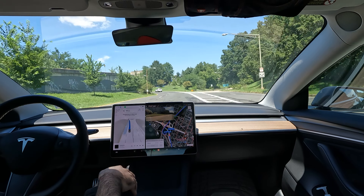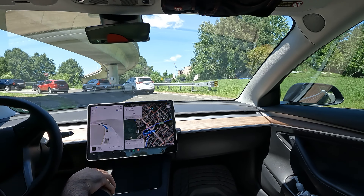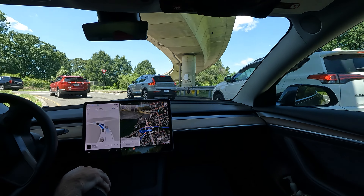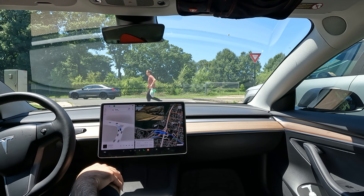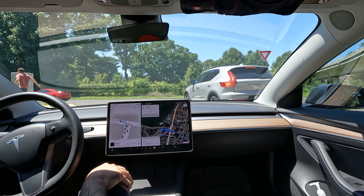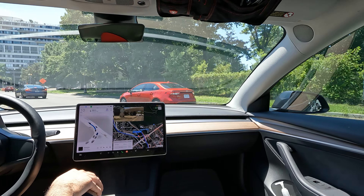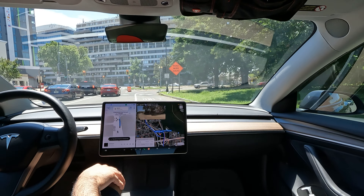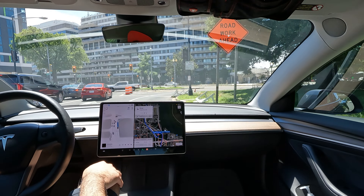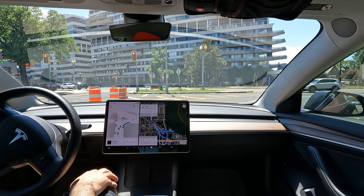Buckle up if you haven't already — Tesla FSD will not work if you're not buckled up, and I think that's a great feature. Here we go with this really curvy left yield turn. We want to yield to the pedestrian, which FSD did a great job handling, then continuing as soon as the pedestrian safely passed. We also had to merge for cars coming in, and FSD did a good job — though the person behind me wasn't too happy about it. If a computer is safely cutting you off, that means you're driving pretty slow.